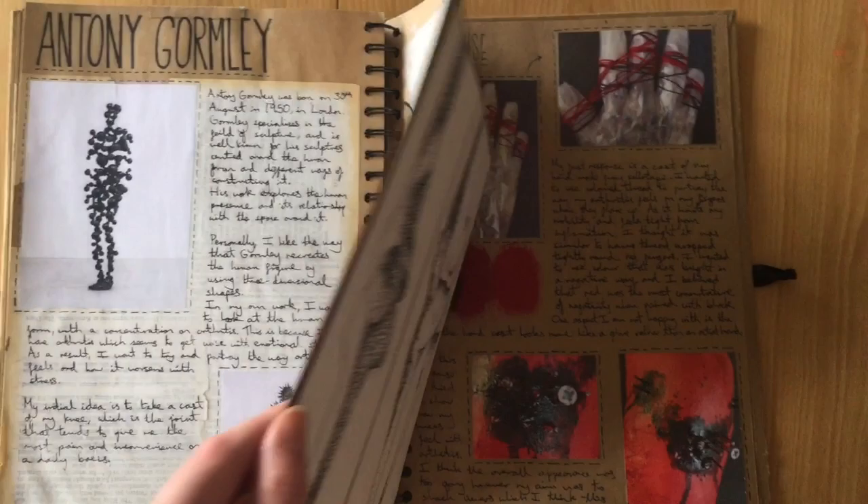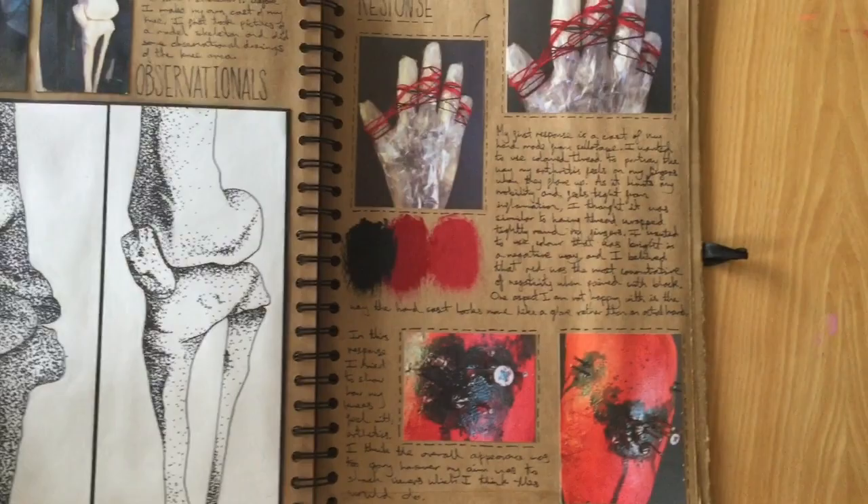I made some more 3D work trying to demonstrate how it feels for me to have arthritis, but I don't think these turned out too great.